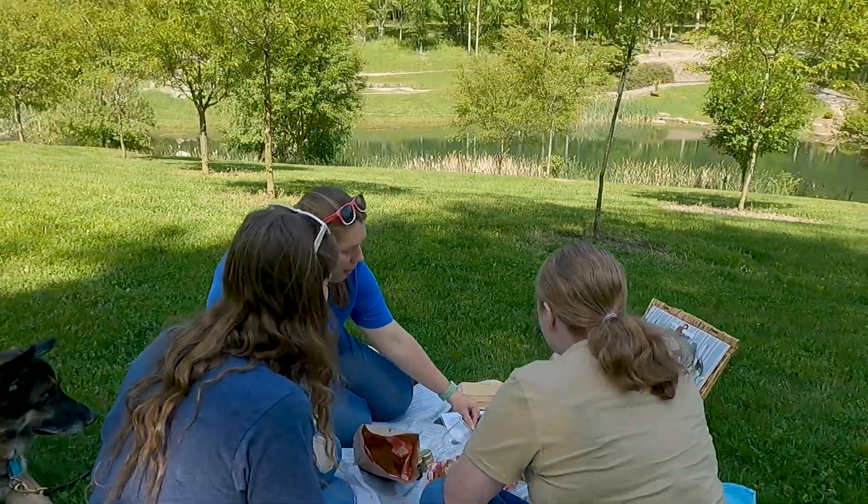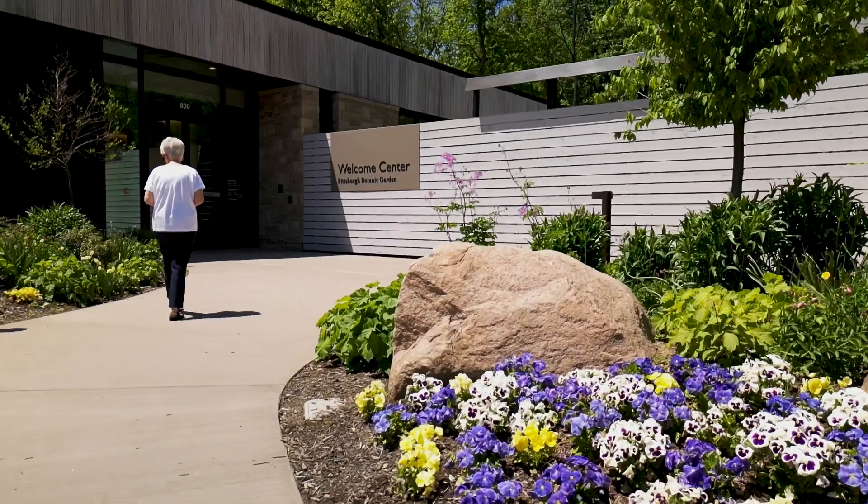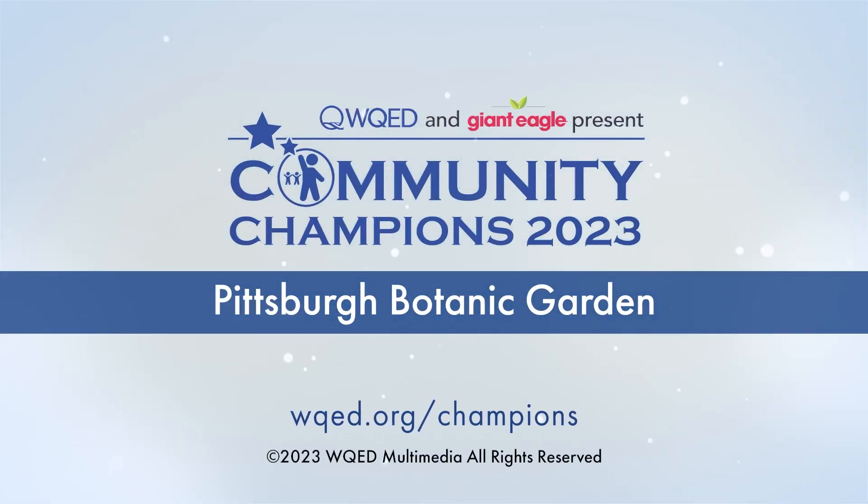We love that there's new visitors every day. Our members, our returning guests — all thank WQED and Jai Neagle for the Community Champion Award. It's great for us to have that recognition.